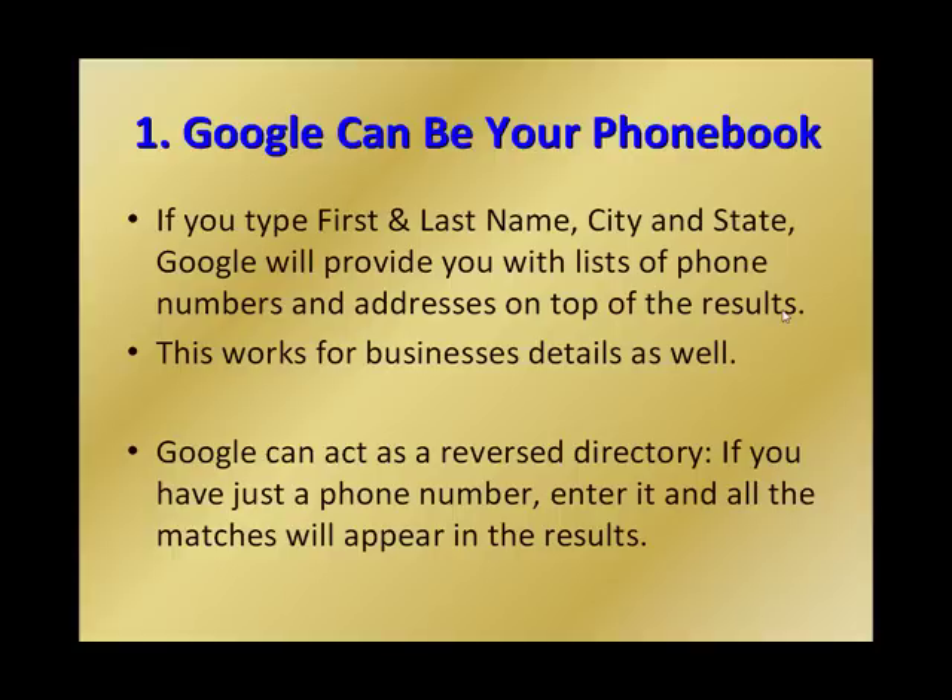Google can be your phone book. If you type your first and last name, city and state, Google will provide you with lists of phone numbers and addresses on top of the results. This works for business details as well, and Google can act as a reverse directory if you have just a phone number — enter it and all the matches will appear in the results.